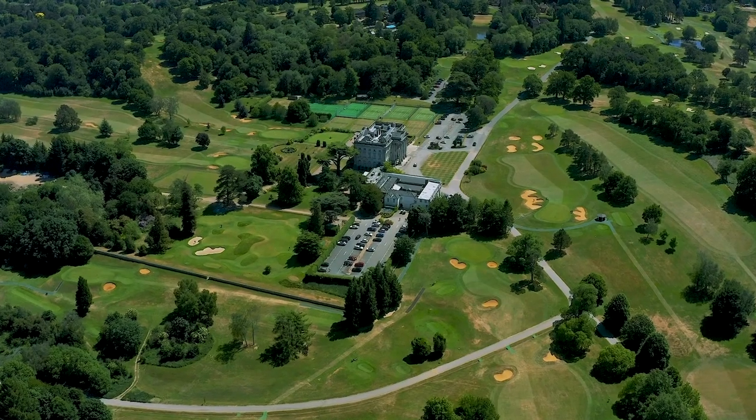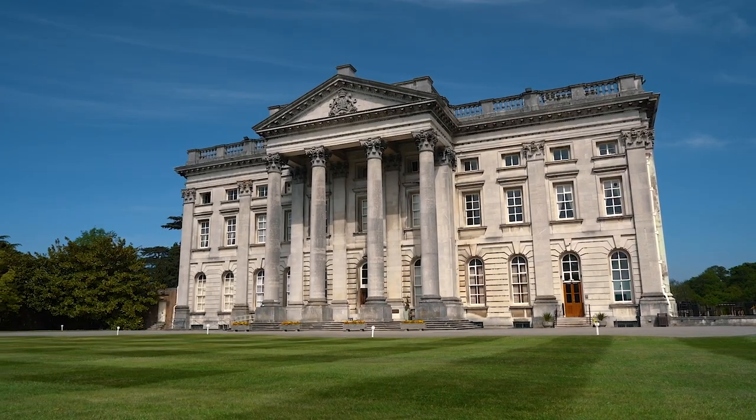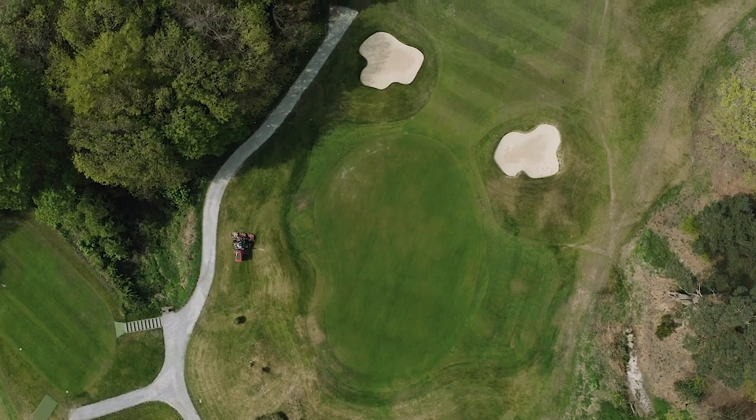Hi everyone and welcome to May's members video. Today we have Wes updating us on course matters and Amber making her first appearance on the video, updating us on golf operations and social events.